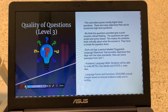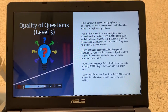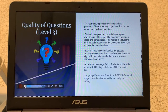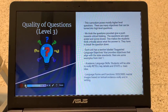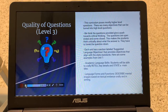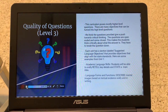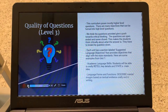We also gave Benchmark a Level 3 for the quality of the questions because the curriculum poses mostly higher-level questions. There are many objectives that can be turned into higher-level questions as well. We think the questions provided give a push towards critical thinking. The questions are open-ended and some are closed, which makes students think critically about what the answer may be. They have to break down the question in order to solve it.